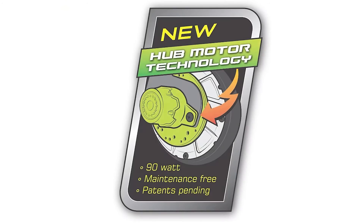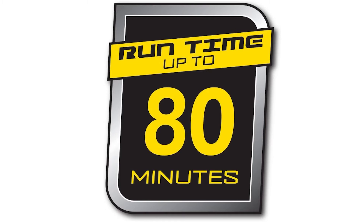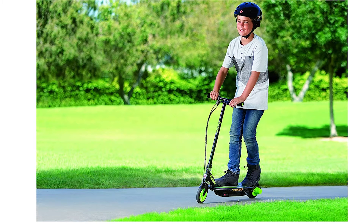It comes with a top speed of up to 11 miles per hour and can last for up to 80 minutes on one charge, which is impressive considering it only has a 12-volt battery. All the links for these scooters are below in the description or pinned comment.